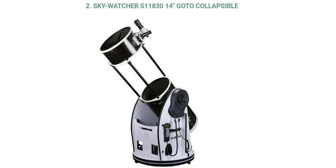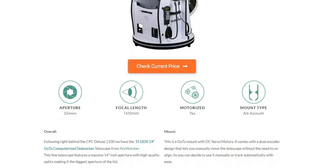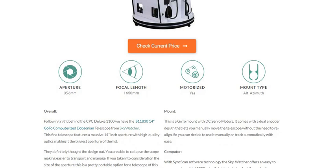This is the second computerized telescope in the computerized telescope series. The aperture of this telescope is 356 mm and the focal length is 1650 mm, and it is motorized with an alt-azimuth mount type.